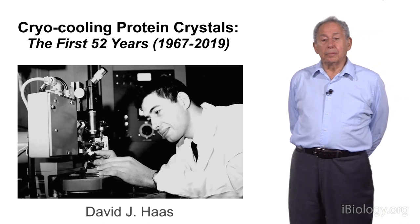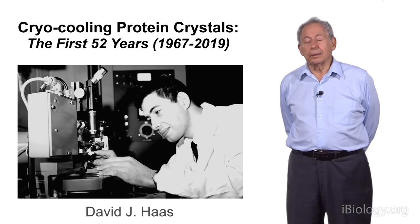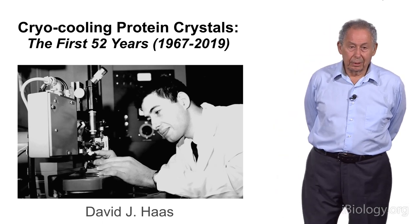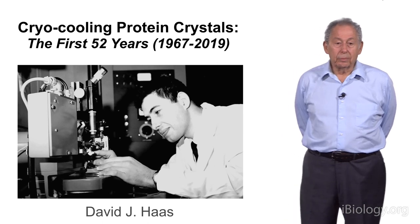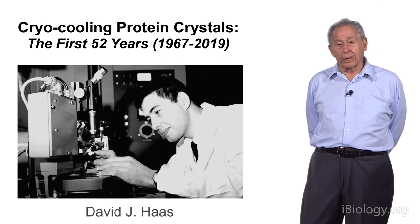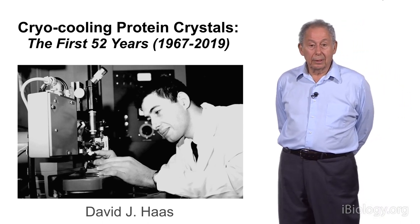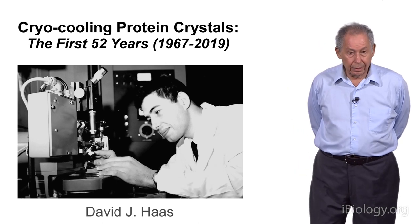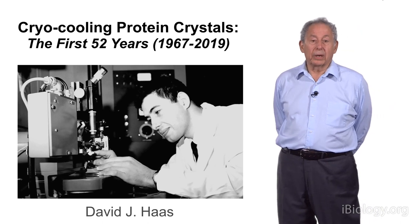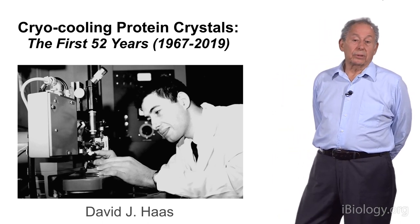The message I'm going to deliver today is that research you publish in peer-reviewed journals could possibly be used years and years ahead, when you can't even foresee what would happen. That's exactly what happened to me. The article I published in 1970 has been used very successfully by thousands of scientists around the world in all types of synchrotron radiation.